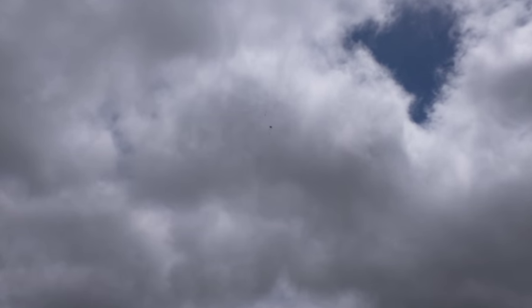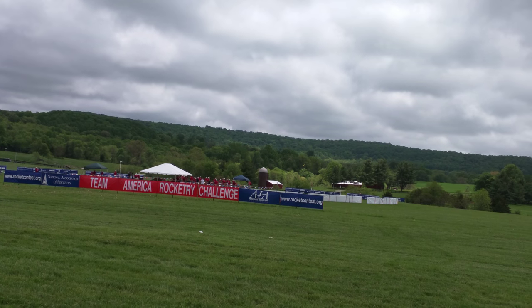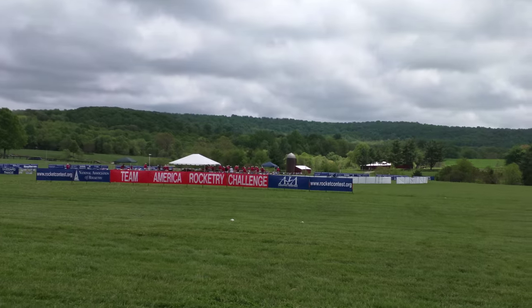Uh-oh. There's the first deployment event. There's the second deployment event. There's the third. Looks like this guy's about to have his rocket crash. The rocket is down.